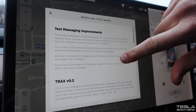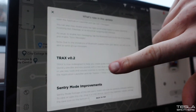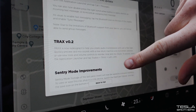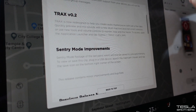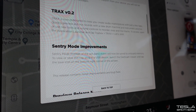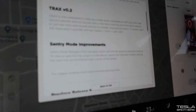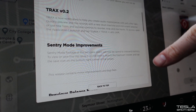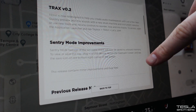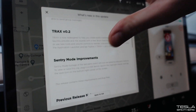The music software has been updated, so we've got some entertainment updates. And then sentry mode - this is what I was looking at. Sentry mode footage on the last panic event will now be saved to onboard memory. To view or save this clip, plug in a USB device, launch the dashcam viewer, and tap the save icon in the bottom right corner.